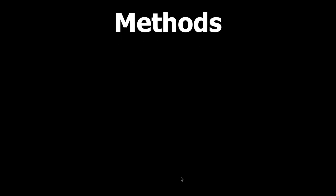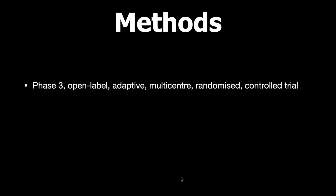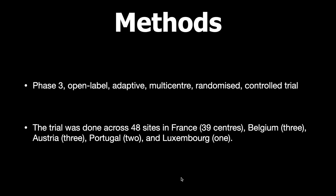Regarding the methods, this is an open-label, phase 3, adaptive design, multicentric randomized controlled trial. It was conducted across 48 sites in France, Belgium, Austria, Portugal, and Luxembourg.